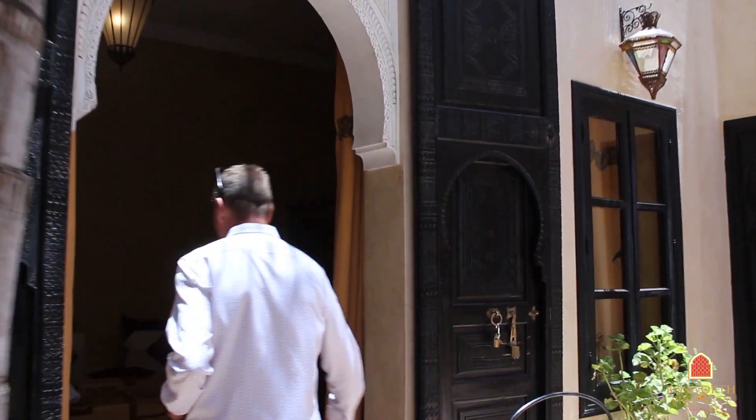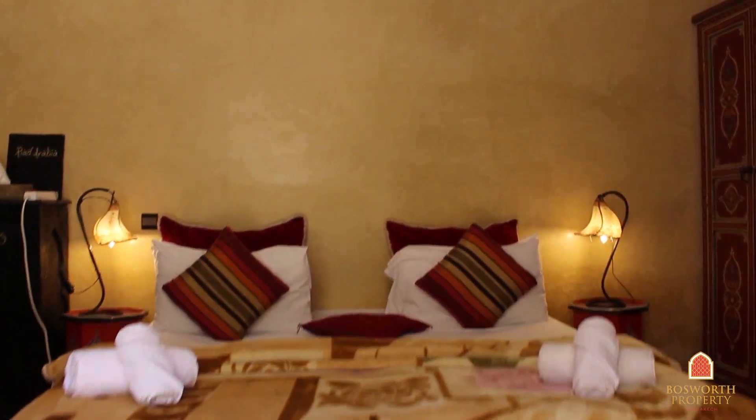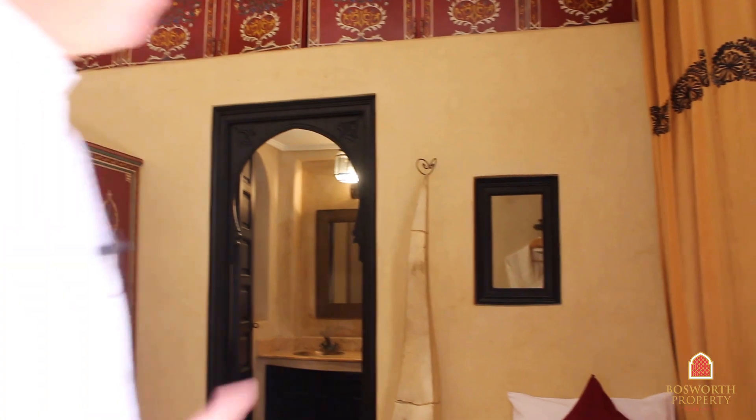Let me walk you across the patio under this beautiful palm tree and into this bedroom here — a big double. Plenty of space, high ceilings, very well equipped: air conditioning, TVs, everything that you need. Fully equipped.